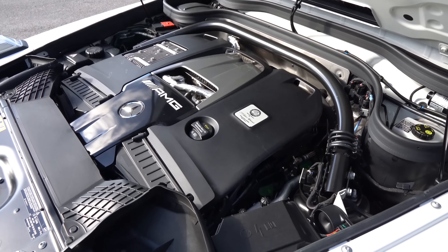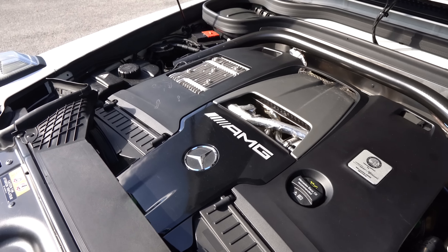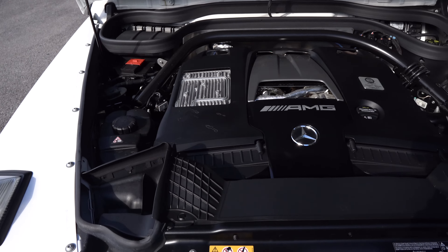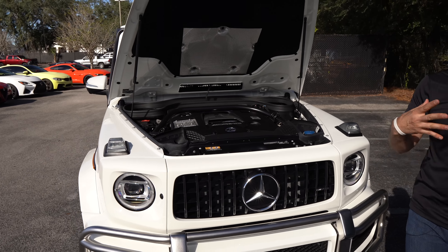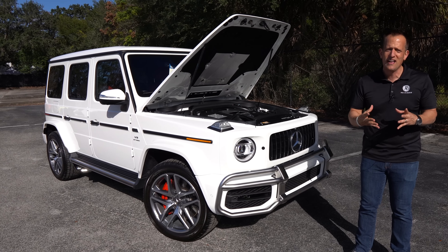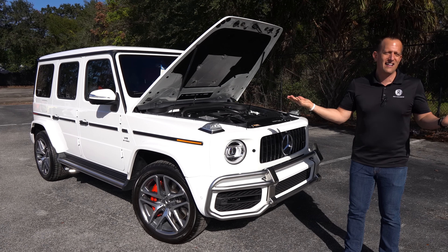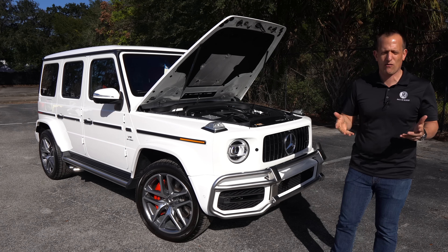It has a top speed of 149 miles an hour. MPGs — if you really care, you are looking at the wrong vehicle. You need to be looking at a RAV4 Prime or something like that: 13 in the city, 15 on the highway. And you could tow up to 7,700 pounds with this beast. Knowing that this was handcrafted — put together by one person who actually has a master's degree and has to go through a two-year apprenticeship to be allowed to hand assemble this engine. Let's fire up this AMG G63 and hear that roar.